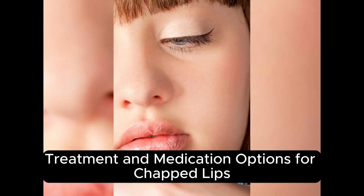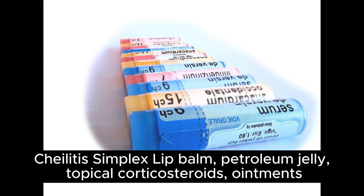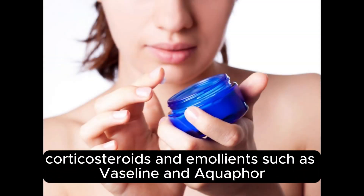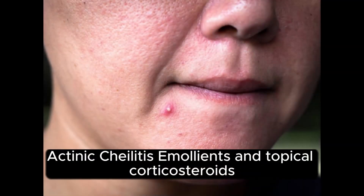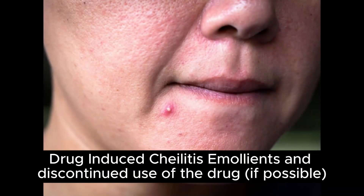Treatment and medication options for chapped lips. Chalitis simplex: lip balm, petroleum jelly, topical corticosteroids, ointments. Contact or achematous Chalitis: topical corticosteroids and emollients such as Vaseline and Aquaphor. Angular Chalitis: topical antifungal medication, antiseptics, antibiotics, topical corticosteroids. Actinic Chalitis: emollients and topical corticosteroids. Drug-induced Chalitis: emollients and discontinued use of the drug if possible.